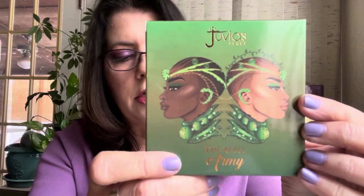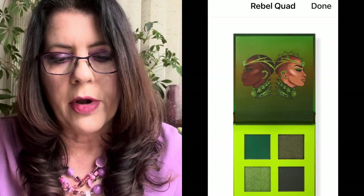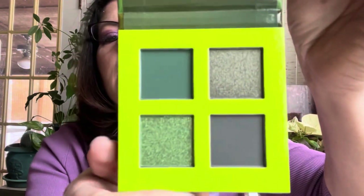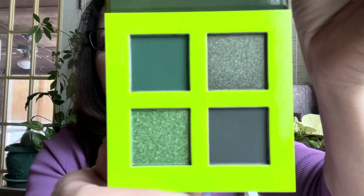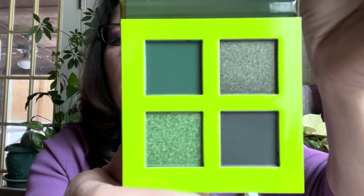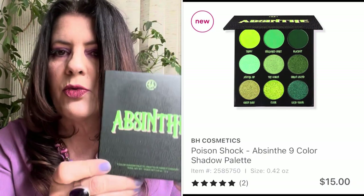On October 5th I picked up the Juvia's Place Rebel Quad — a series of quads they came out with. I just picked up the army one for $10. I really like the colors and I love green eyeshadow. Threw down a coupon, minus $1.88, so I got it for about $7.22. A really pretty green quad — they also had gray and blue but that was the only one I picked up.